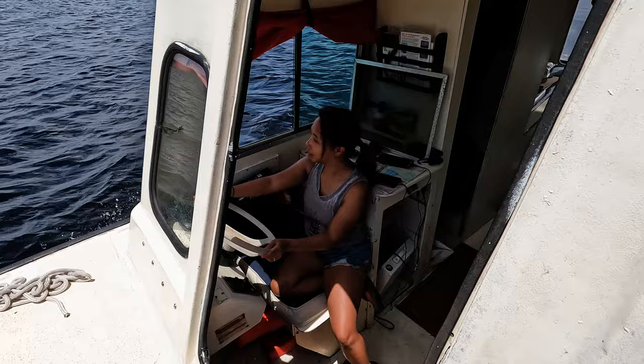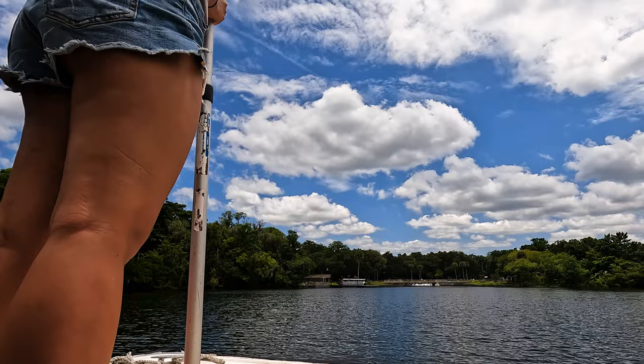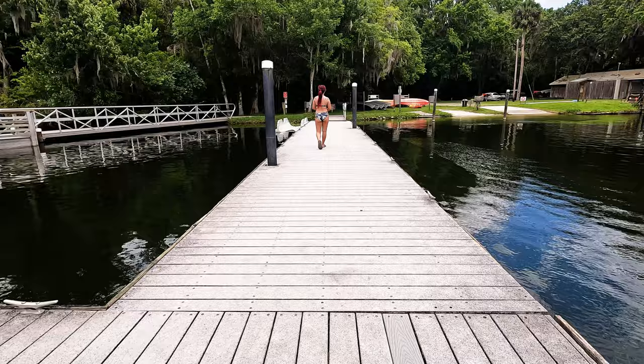On a recent Florida trip, we took the adorable tiny houseboat that we were renting and made our way over to DeLeon Springs. If you haven't seen our tiny houseboat video, be sure to click in the upper corner right now because that was an awesome adventure.